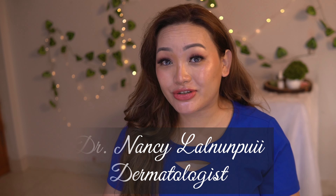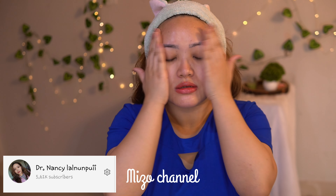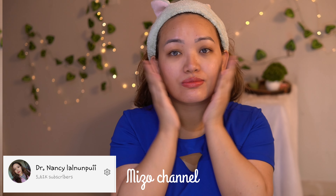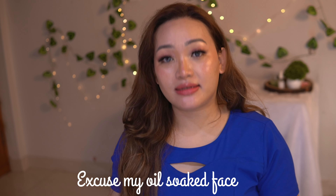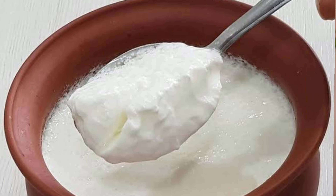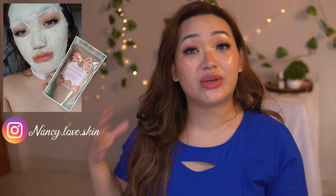Everyone, I'm Dr. Nancy, dermatologist, and today let's talk about Minimalist Lactic Acid 10% Exfoliating Serum. Why did Cleopatra take baths with milk? Because it contains lactic acid. Lactic acid is also naturally present in curd and sour milk — my favorite mixing ingredient with our glow mask is also curd or milk.